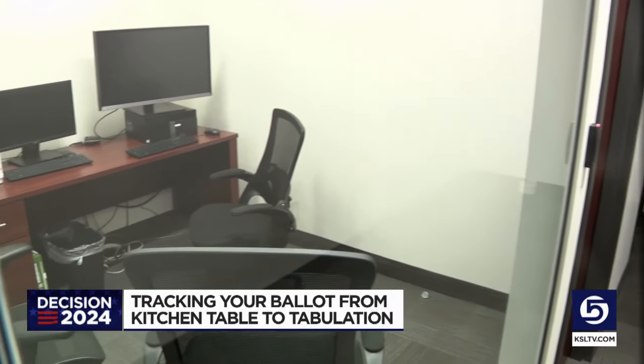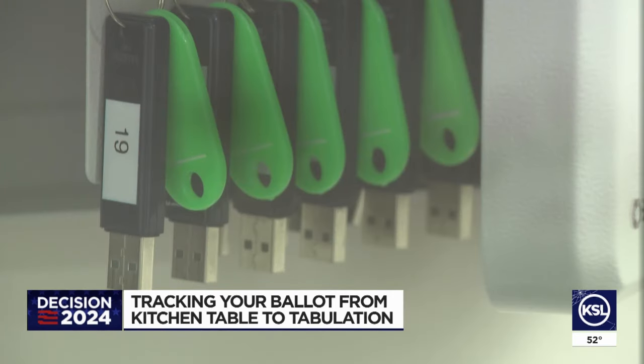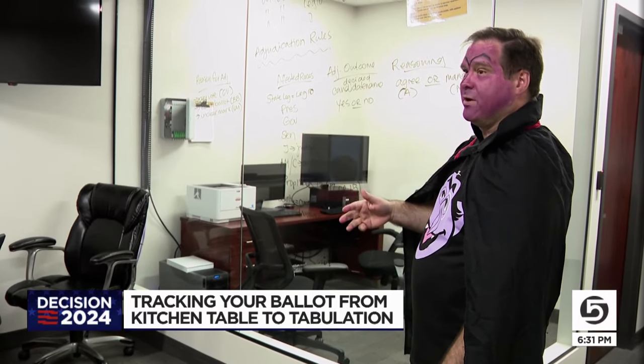Each night, those votes are fed into a locked-up computer using an encrypted flash drive. This machine is not connected to anything — any county network, any internet, any Bluetooth or Wi-Fi.